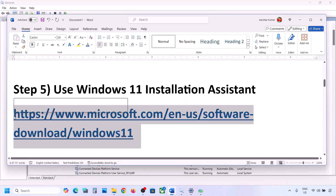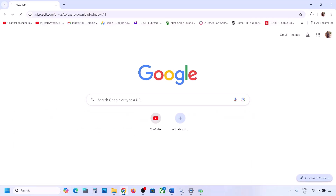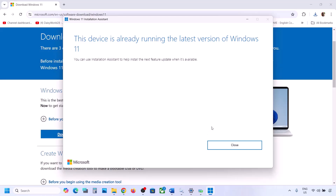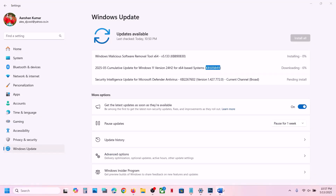If still not working, use the Windows 11 Installation Assistant. Copy the link provided in the video description, open it in a browser — it will take you to the Microsoft website. Click Download Now and run the exe file. Click Yes to allow. If an update or install option appears, proceed with it using the Installation Assistant.